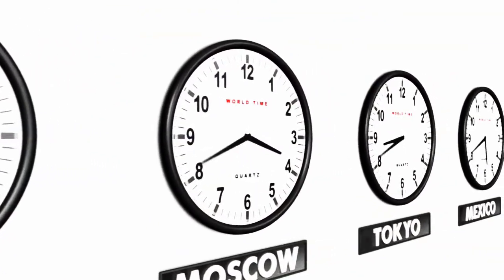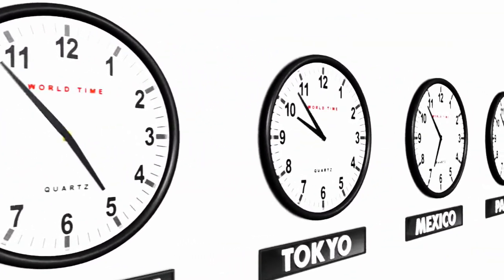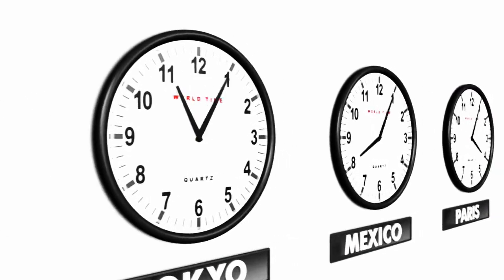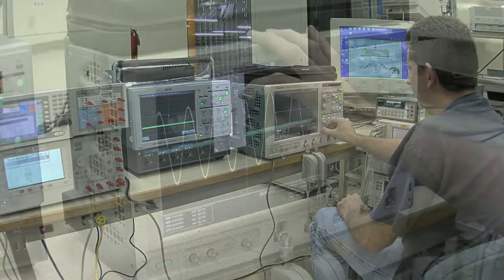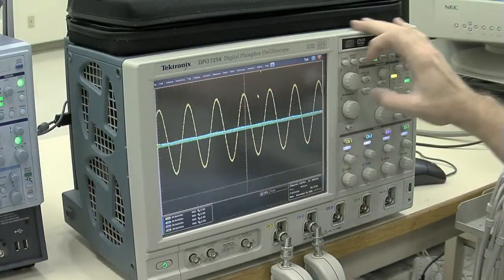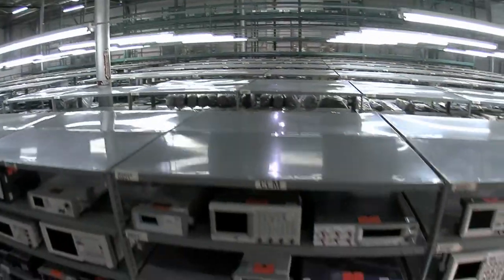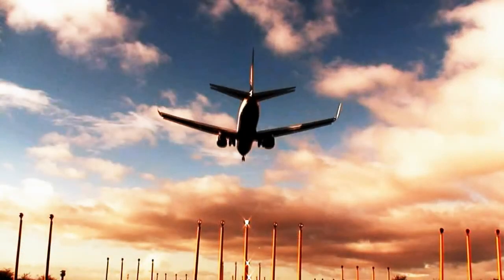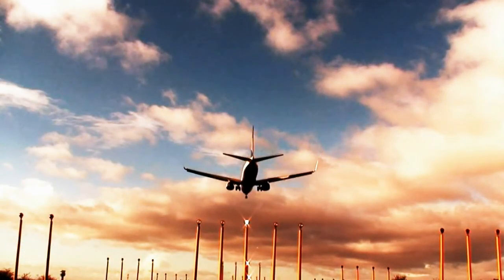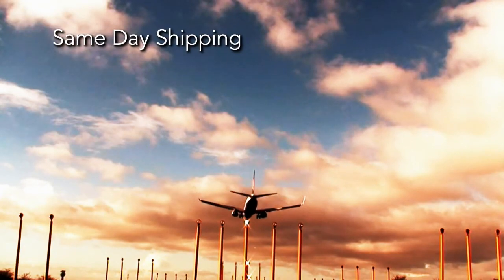We are around the clock and around the world. We have offices in the United States, Canada, and Asia, 24-7, 365. We are the largest electronic test equipment supplier in North America, and one of the largest suppliers in the world. Our central location on the grounds of Dallas-Fort Worth International Airport enables us to ship same day to wherever equipment is needed.